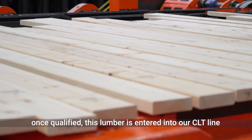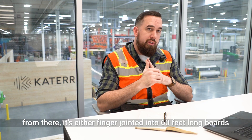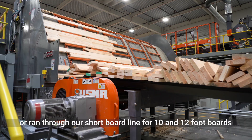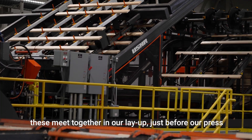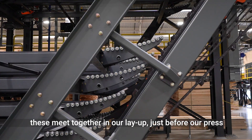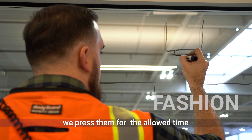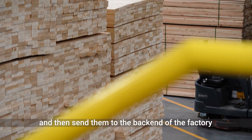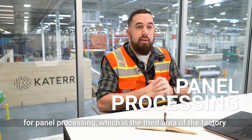Once qualified, this lumber is entered into our CLT line. From there, it's either finger jointed into our 60-foot long boards or run through our short board line for 10 or 12-foot boards. These meet together at our layup just before our press. Once those boards are laid up in a cross-laminated fashion, we press them for the allowed time and then send them out into the back end of the factory for panel processing, which is the third area of the factory.